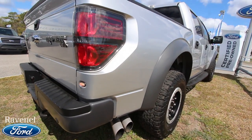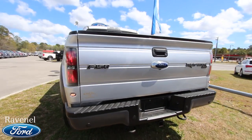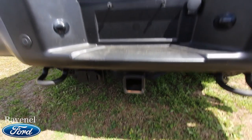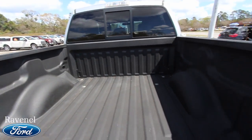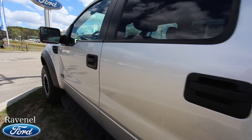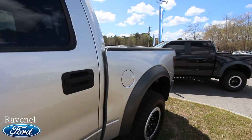There are the exhaust pipes — what a gorgeous truck. She's in beautiful condition. There's the tow package on the back, and you've also got your backup camera right there. It's got a spray-in bed liner by LINE-X, very clean. You've got the back window that opens and closes as well.